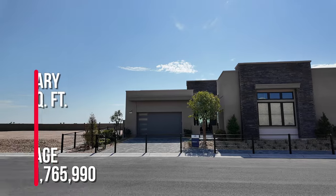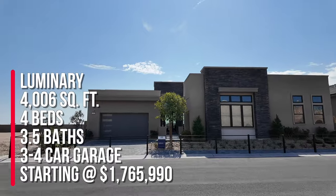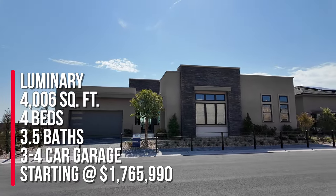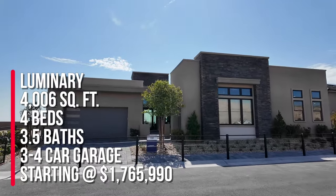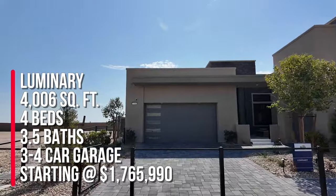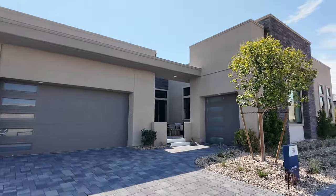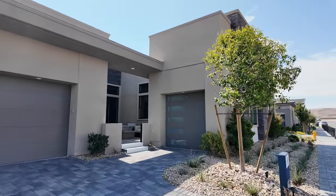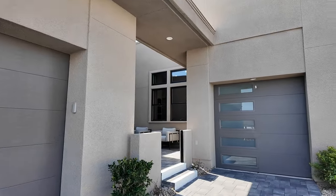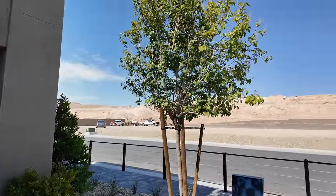We're going to tour the Luminary. This one is four thousand and six square feet with four bedrooms, three and a half baths, and a three-car garage. Base price starting at one million seven hundred sixty-five thousand nine hundred and ninety. That is just the base price — it doesn't include your lot premium, your elevation, your structural options, or any upgrades that you may select.